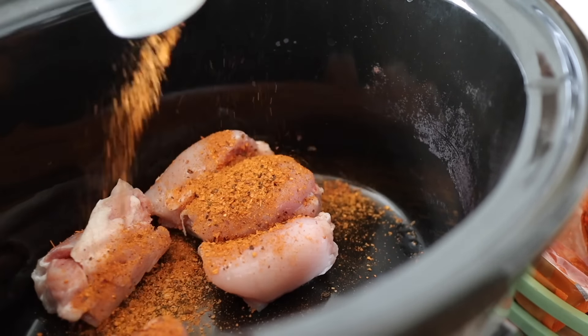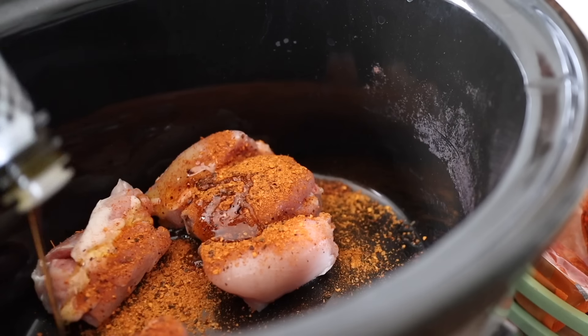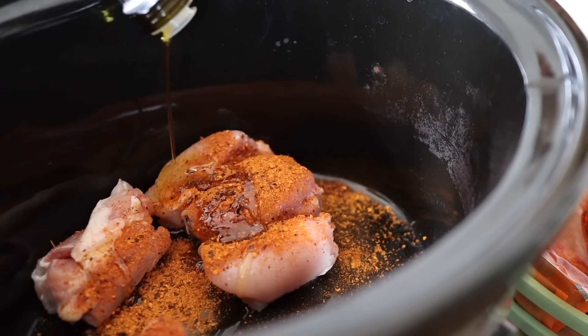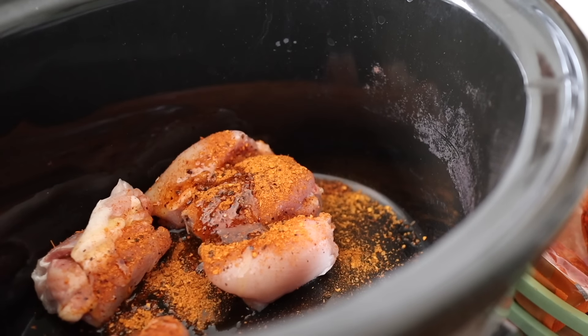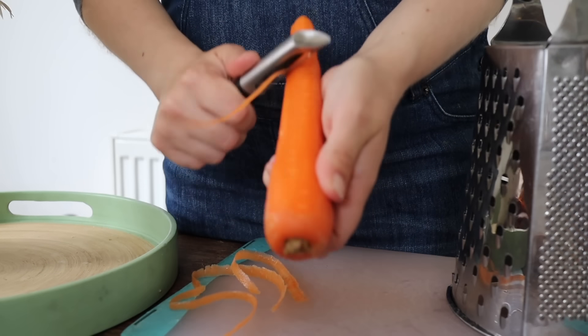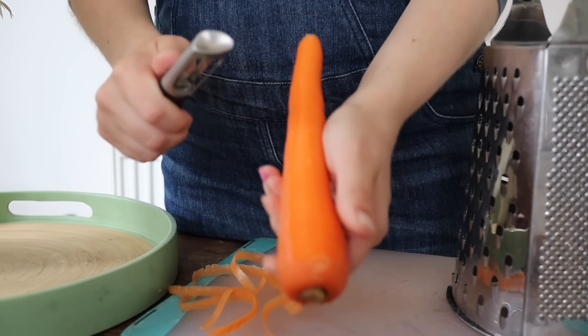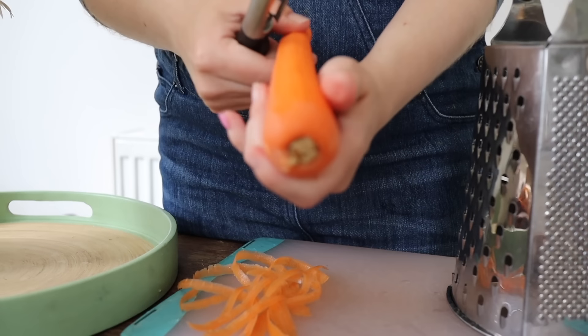Start warming up your slow cooker and throw your chicken thigh fillets in. What I love about this recipe is it's definitely a dump and go. I made this in the morning, got home at night, then just prepped the salad and the wraps and it was ready to go. It was so delicious. Dump your chicken in the slow cooker with some olive oil and your seasoning, then whilst that's in you can prepare the other bits.